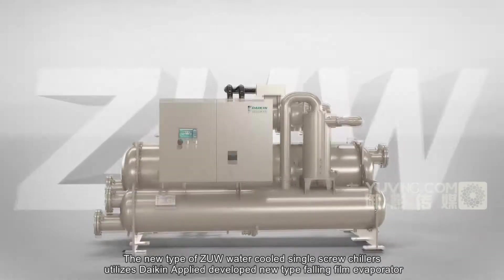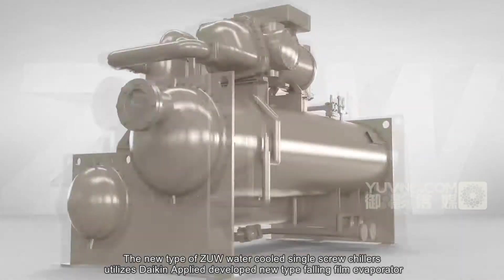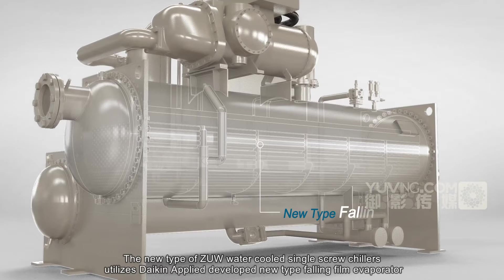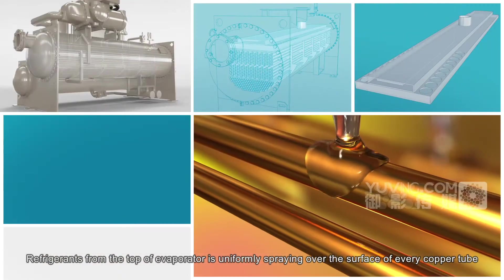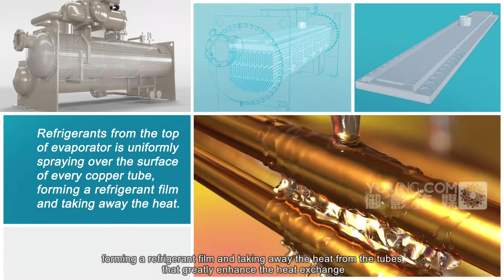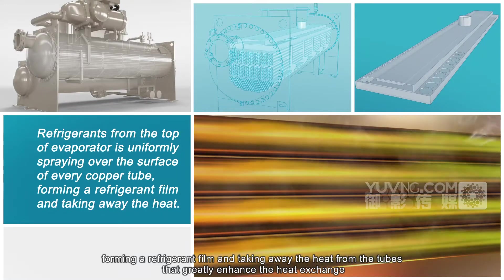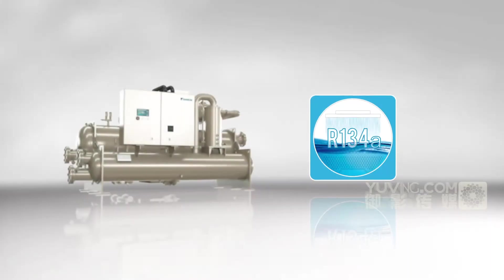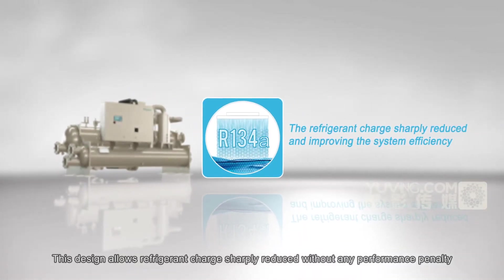The new type ZUW water-cooled single screw chillers utilizes Daikin Applied's newly developed falling film evaporator. Refrigerant from the top of the evaporator is uniformly sprayed over the surface of every copper tube, forming a refrigerant film and taking away the heat from the tubes, greatly enhancing the heat exchange. This design allows refrigerant charge to be sharply reduced without any performance penalty.